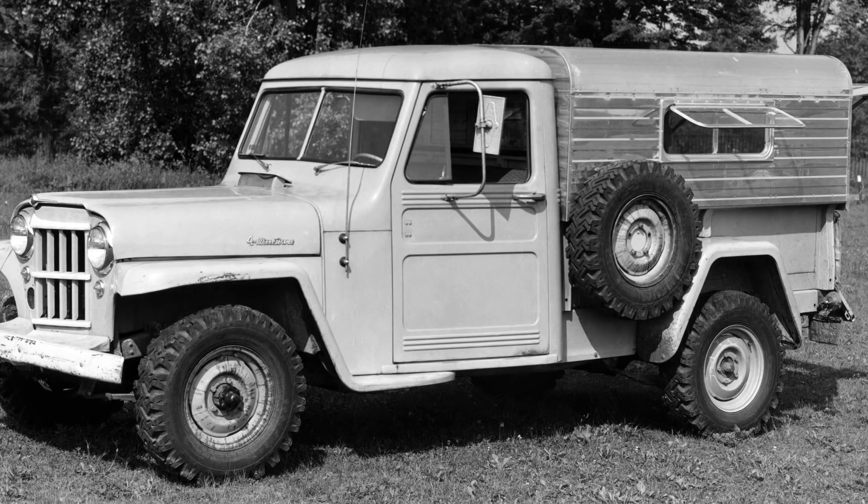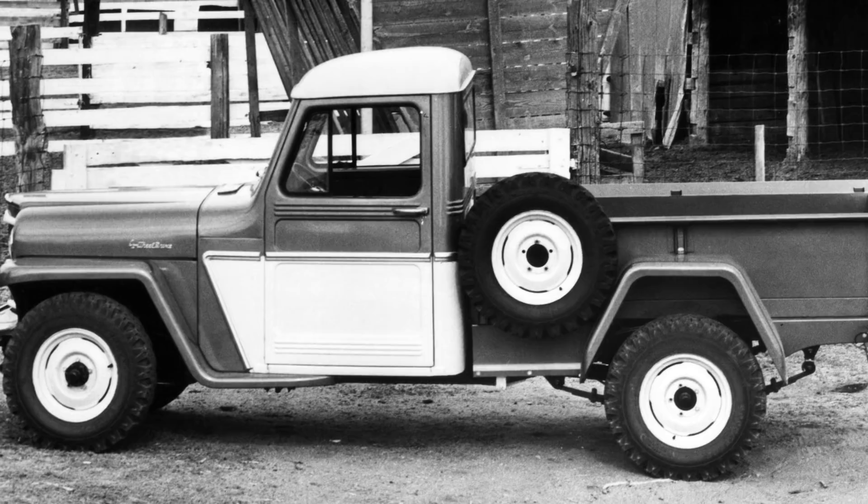The Jeep pickup that was built from 1947 to 1965 really stood out because it looked like the Willys wagon. It looked like the other Jeeps that were being built at the time with the flat fenders. It really fit with the line of Jeeps being produced, and a lot of people remember those — it's kind of a nostalgic vehicle.